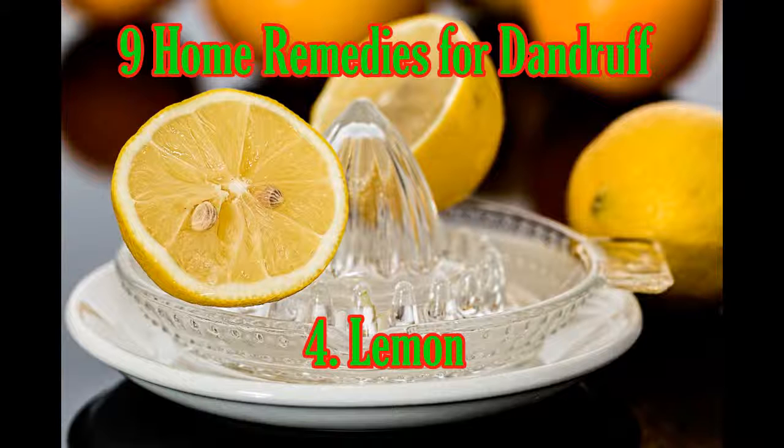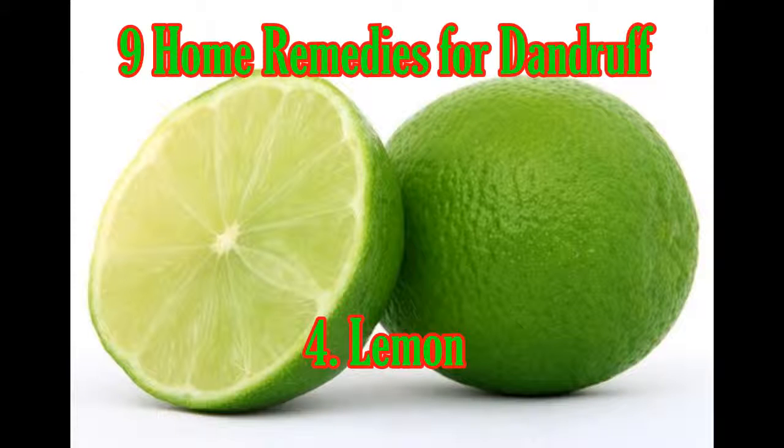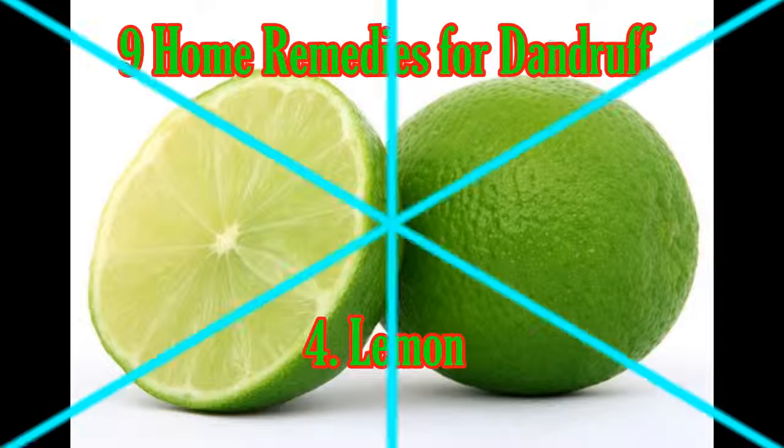Lemon: Dandruff relief is no farther away than your refrigerator. Massage two tablespoons of lemon juice into your scalp and rinse with water. Then mix one teaspoon of lemon juice with one cup of water and rinse your hair with it. Do this every day until your dandruff disappears.